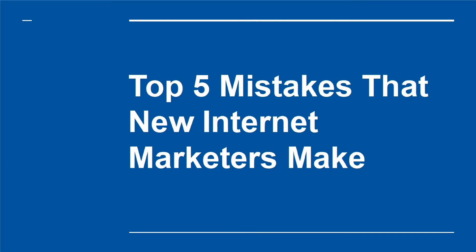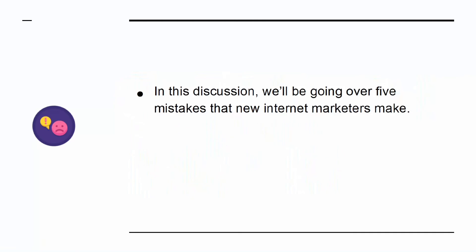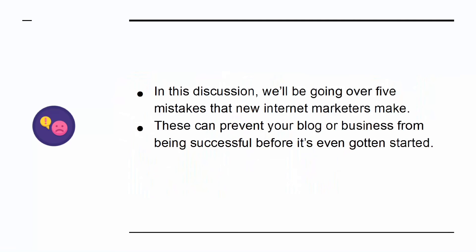Top 5 Mistakes That New Internet Marketers Make. In this discussion, we'll be going over 5 mistakes that new internet marketers make. These can prevent your blog or business from being successful before it's even got started. So grab a pen and paper and listen up.